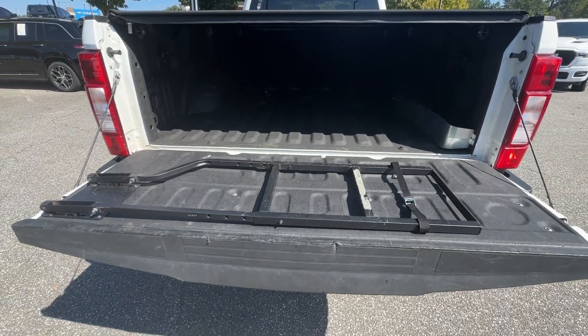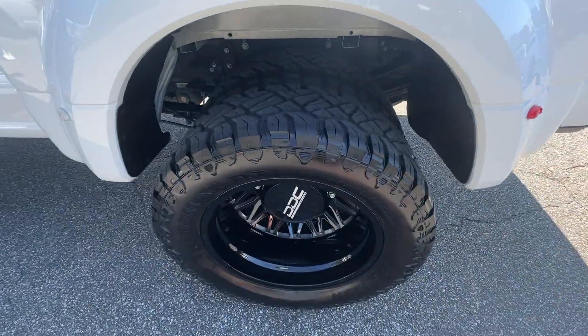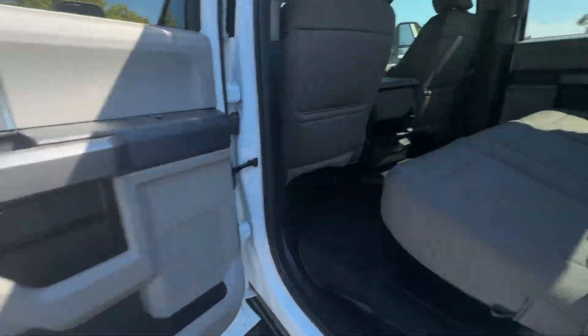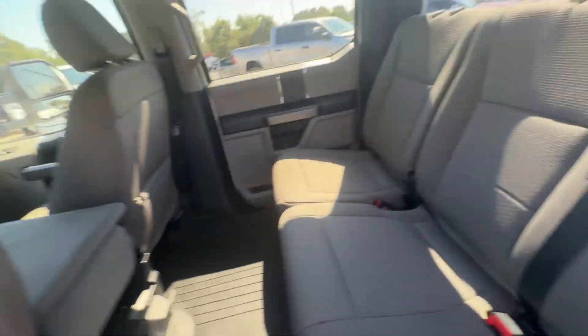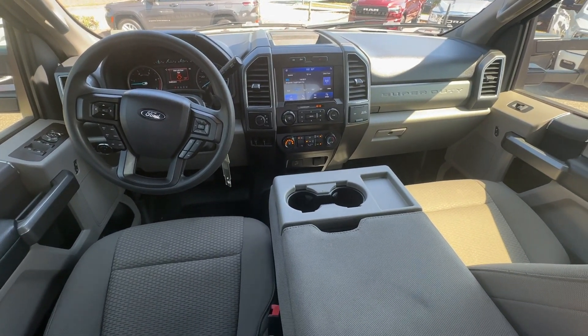The following are some of this vehicle's highlighted options: navigation system, backup camera, electronic stability control, steering wheel audio controls, tow hitch, intermittent wipers, traction control, tire pressure monitoring system, passenger vanity mirror, and rear reading lamps.